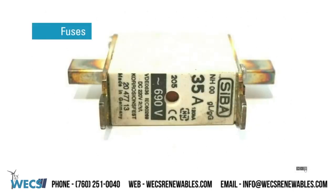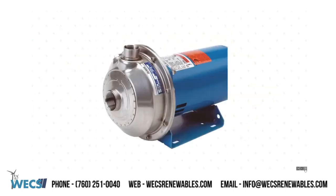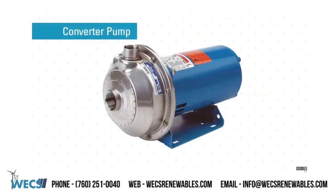Fuses. Through our numerous connections in the electrical industry, WEX can supply any fuse that the GE1X platform would need. OEM converter pumps, ESS and non-ESS. WEX can offer the original OEM converter pump for non-ESS and ESS type platforms.